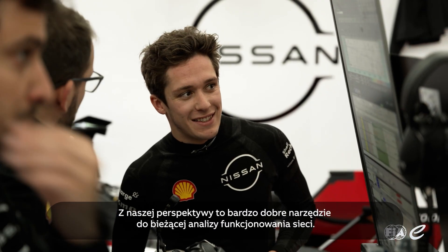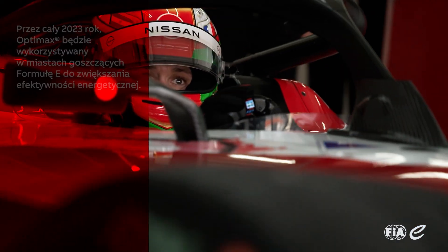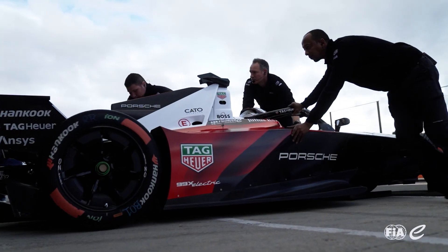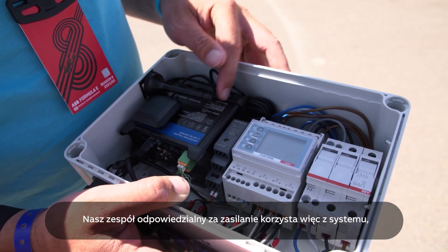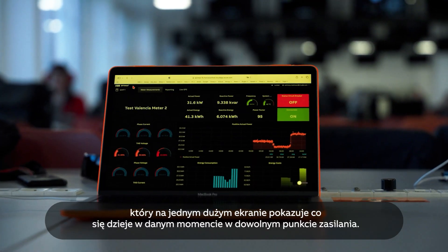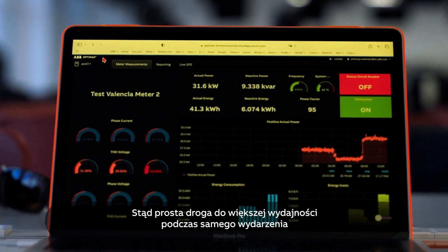It's a very good tool for us to see live how the network is running in these race street circuits that we build. It's quite a challenge because we have different power sources, and it gives the power team a central dashboard to see on the spot what's happening and where at any point of the day of the event, to report towards our efficiency and sustainability goals and to make everything a lot more efficient on site.